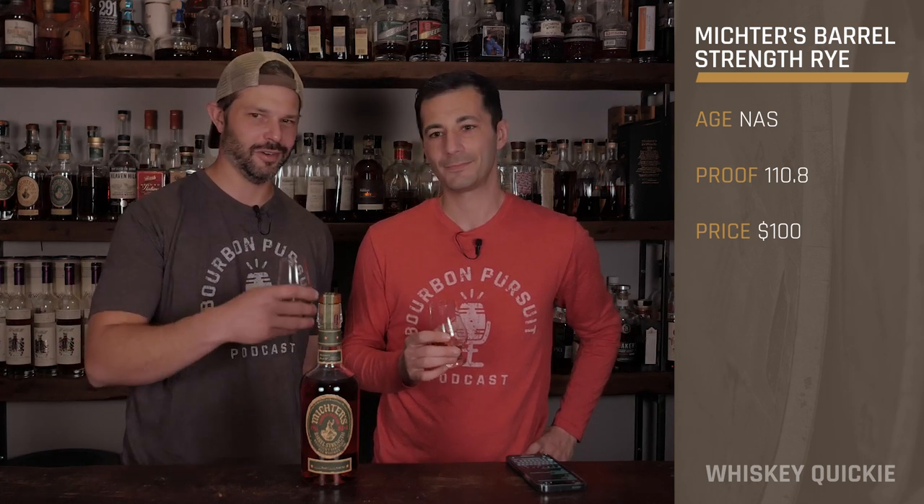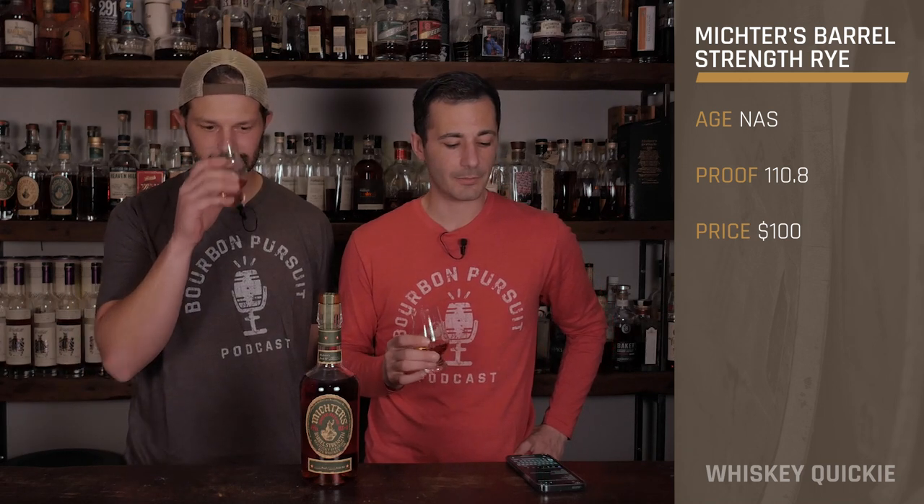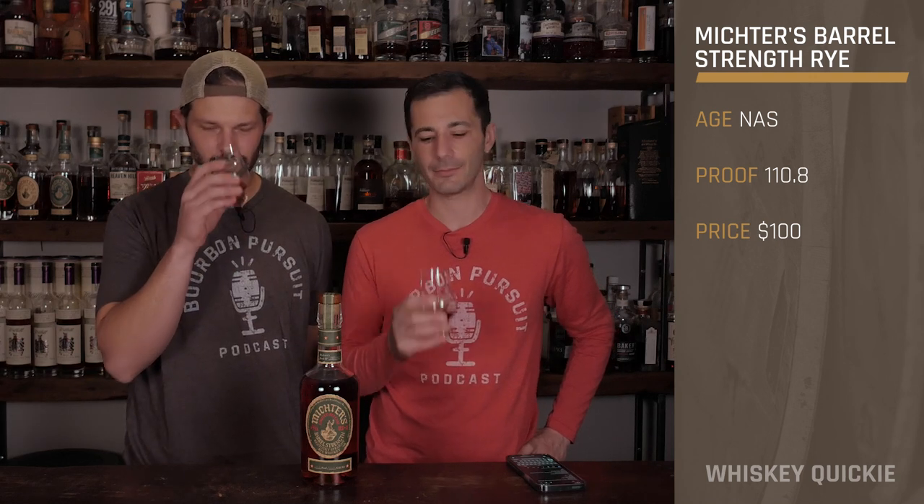Kentucky rye — they're probably like gateway rye, just barely over 51% or 52%. I don't really know the mash bill. I don't even know if Michter's really discloses it too much, but let's go ahead and dive in. We'll speculate — that's what we do best.